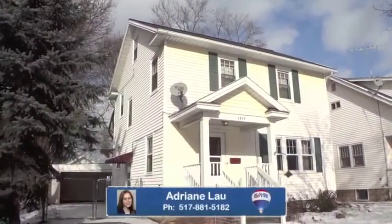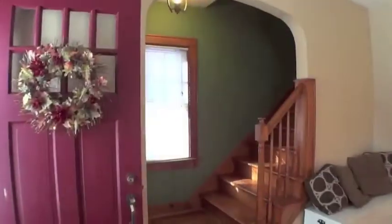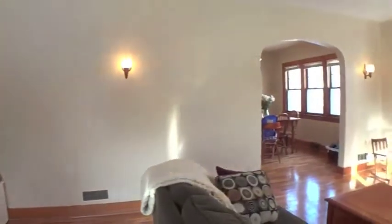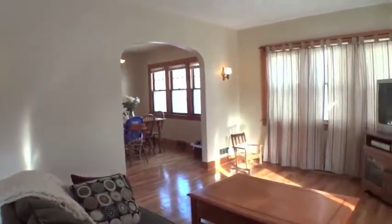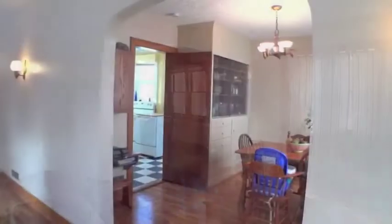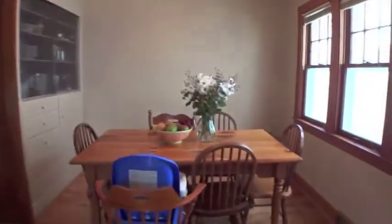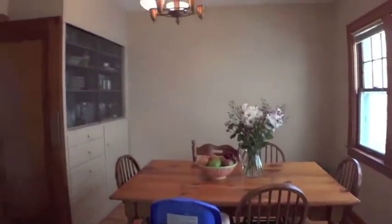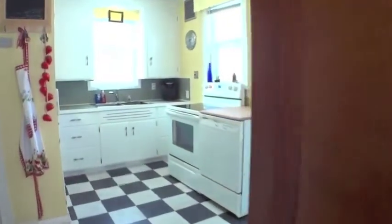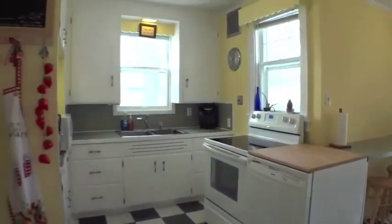Gorgeous move-in ready home in the Westside neighborhood. Enter to the large living and dining rooms with refinished hardwood floors and fresh paint. The kitchen features a large pantry and breakfast counter and walks out to a fully fenced yard and deck area.